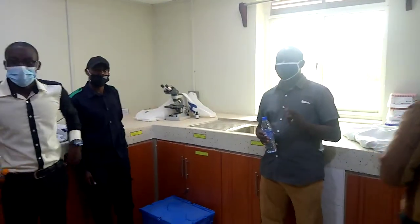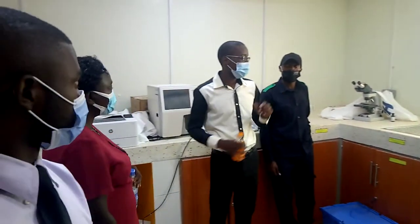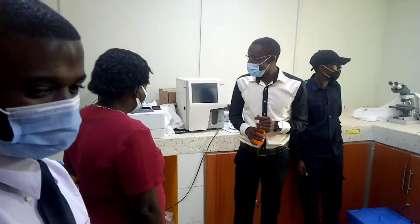Is the lab guy in the studio? Let's go now. Explain to us now. Okay.